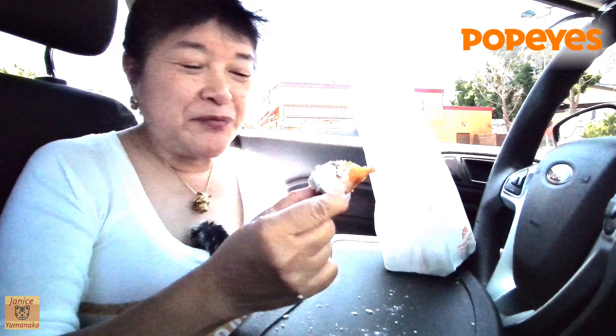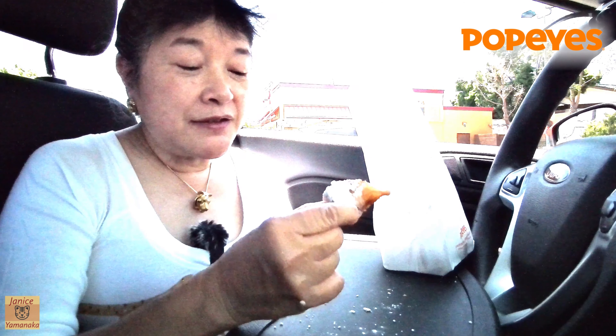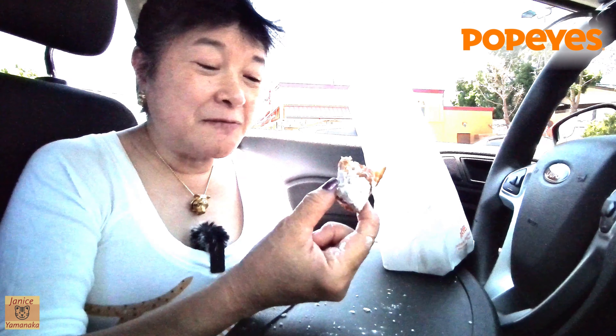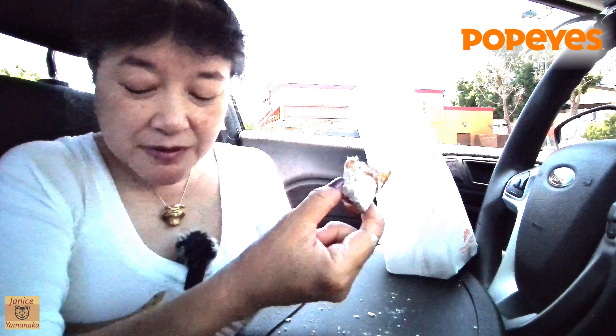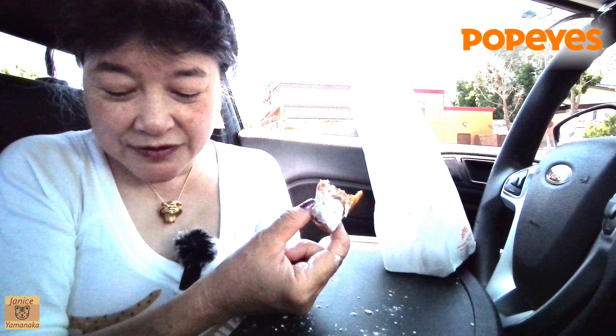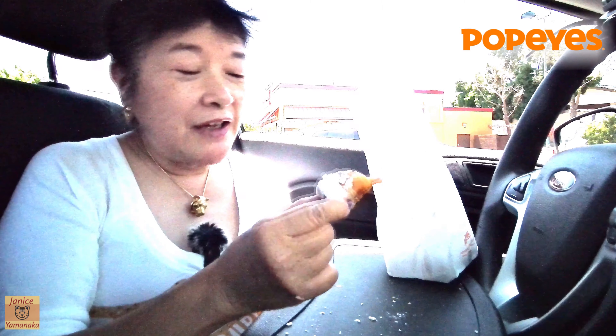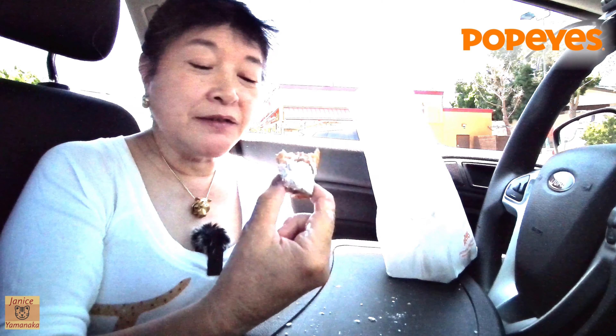Yeah, it's a nice one — nice tasting but very messy. You get six for $4.99, so not bad. We could give some to my son. They taste pretty good.